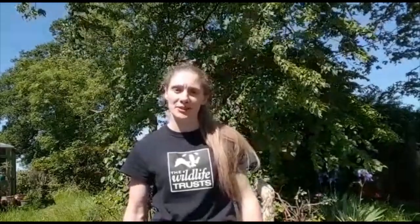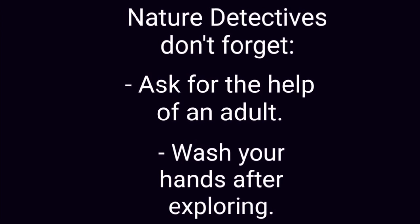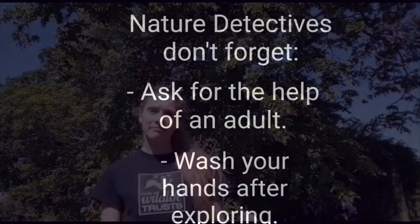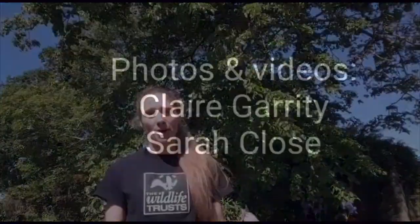OK Nature Detectives, now it's over to you. It's your turn to see what you can discover on your adventures. Have fun! Thank you for joining Claire and I. We hope you've enjoyed discovering some of the things that we found on our Poo and Other Clues adventure. Maybe you could become Nature Detectives for 30 Days Wild in June and share your finds on our Facebook and Twitter pages. We always love to see and hear what you've been up to wherever you are.